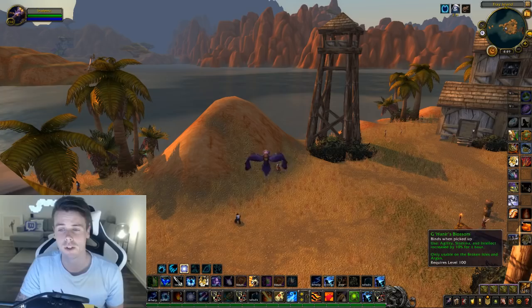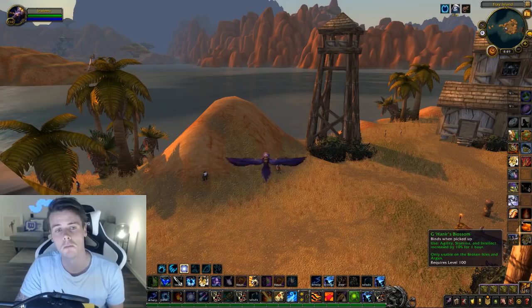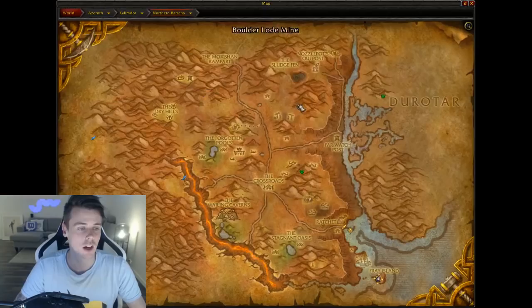Now they're anywhere between 10,000 gold to 25,000 gold depending on realm. It doesn't really matter because you're going to make a lot of gold since they fly off the auction house. They're not super hard to get, but you're going to get a lot of really bad loot while trying to get them.